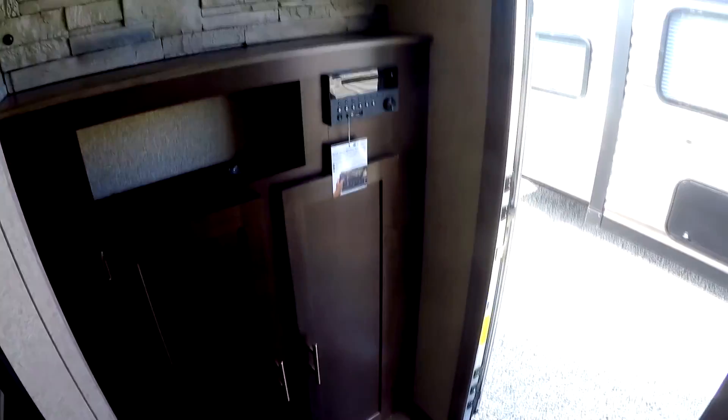There's a big window here on the side — this is on a slide — so these windows will all open up for a very nice cross breeze and a very open feel. There's your TV area for your DVDs.